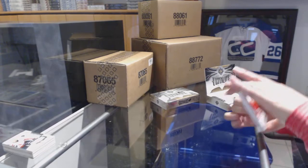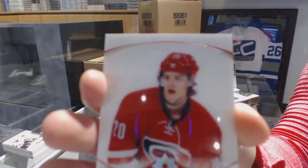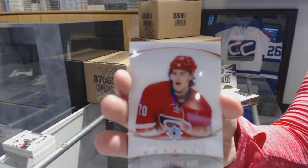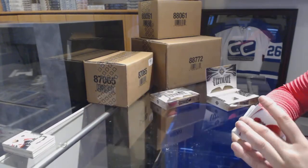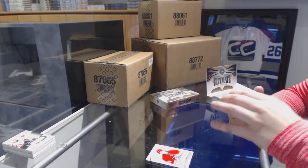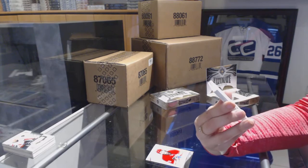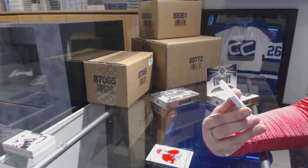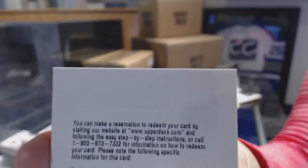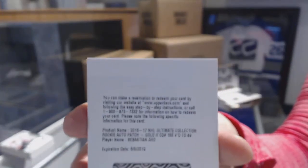We've got an Ultimate Introduction for the Carolina Hurricanes, Sebastian Aho. We've got a redemption — interesting — for an Ultimate Collection Rookie Auto Patch Gold numbered to 49 for the Carolina Hurricanes, Sebastian Aho.